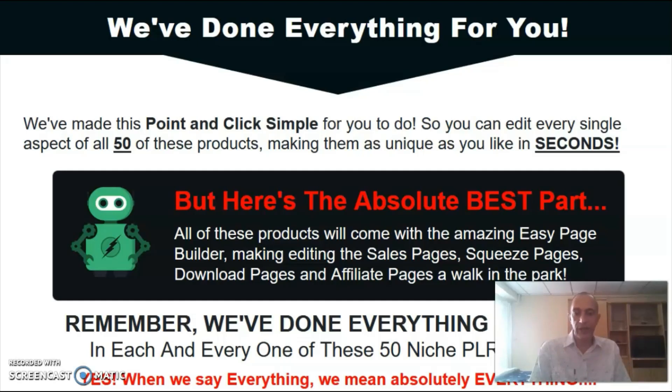Once you've made your pages unique, it's only a matter of downloading them to your computer, loading them up to your own hosting server, and you're ready to start selling your products.